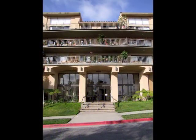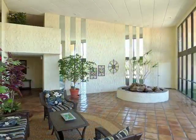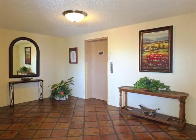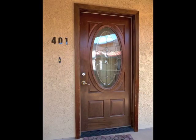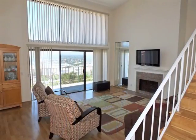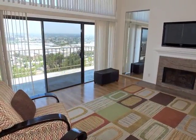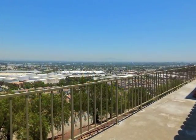Stunning best describes the approach and reception lobby. The moment you step inside, you're drawn to the glass wall and balcony terrace with views that seem to go on forever.